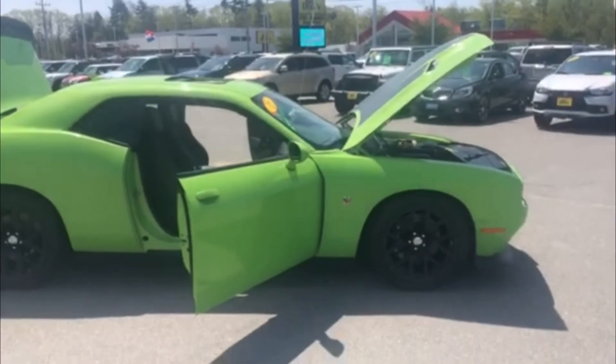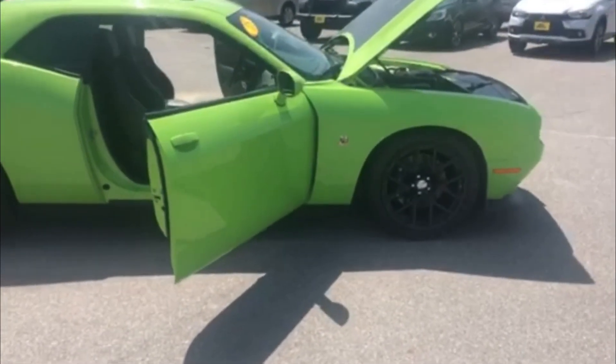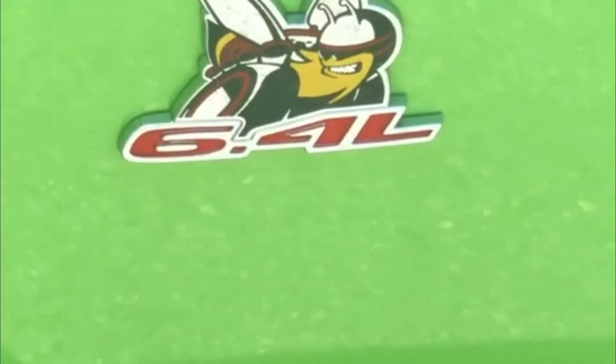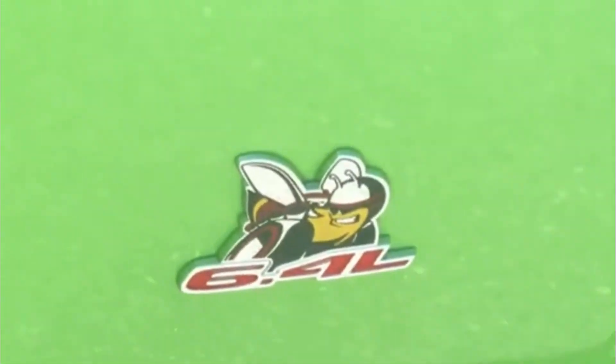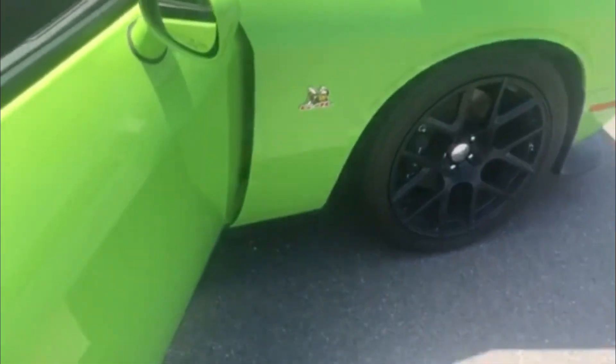The 2015 Scat Pack Challenger RT. 6.4 liter. I'll tell you, that Super V is not extinct — it lives on in this car.